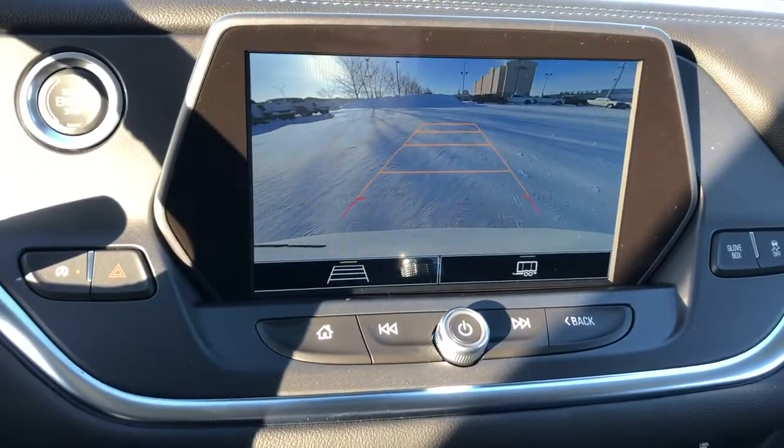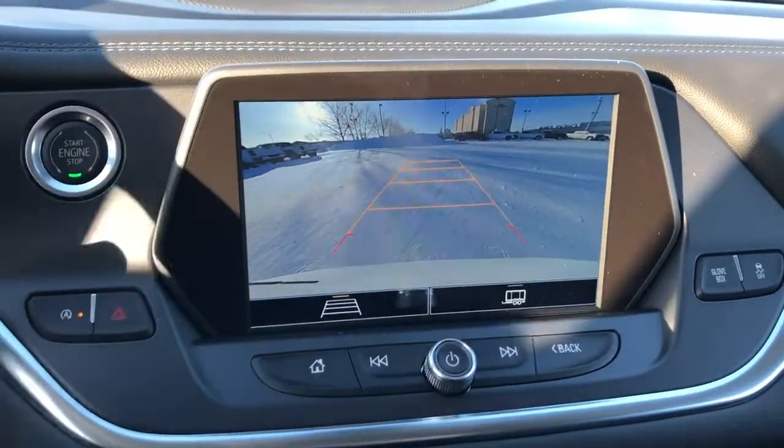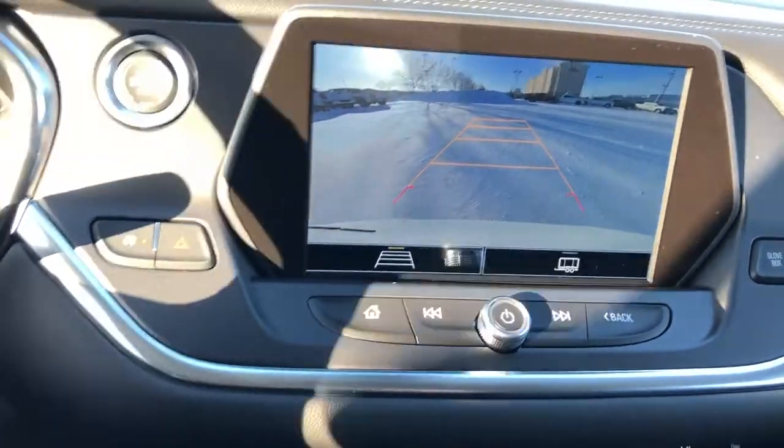We'll go ahead and show you the backup camera now. You can see we have our adaptive guidelines, so as we turn the wheel, the guidelines will show us where we're going.